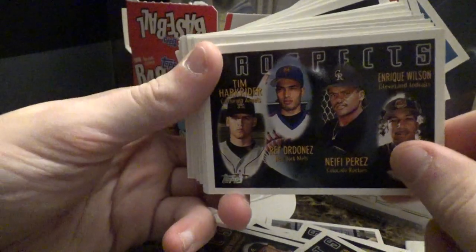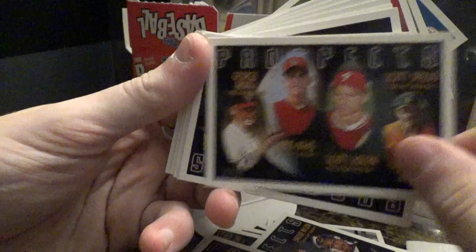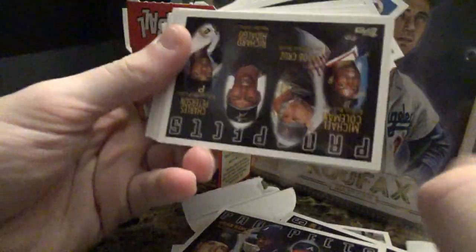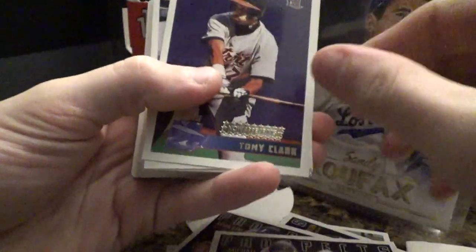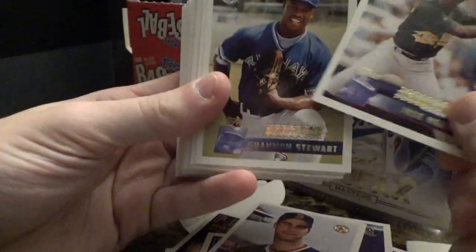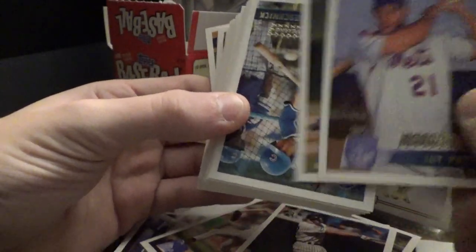So the Topps Gallery back there — I got the box where you're supposed to get two autographs, but I only got one, so I had to email Topps and they haven't responded yet. It was like 80 something dollars to get it, so you had to see what was up. They're still trying to figure out what they could do about it. Hopefully they could do something because it was 80 dollars.